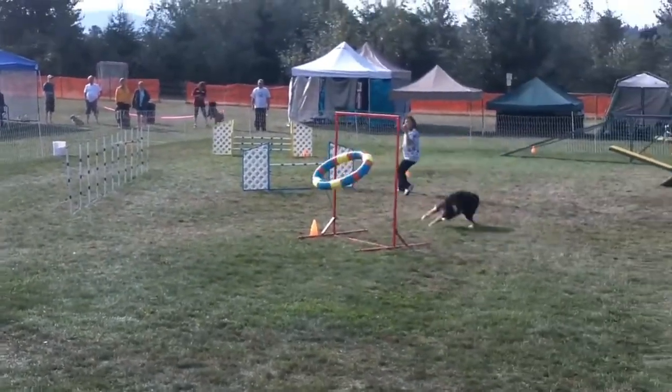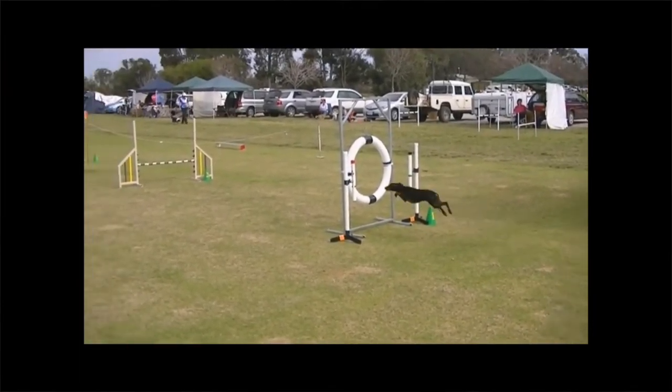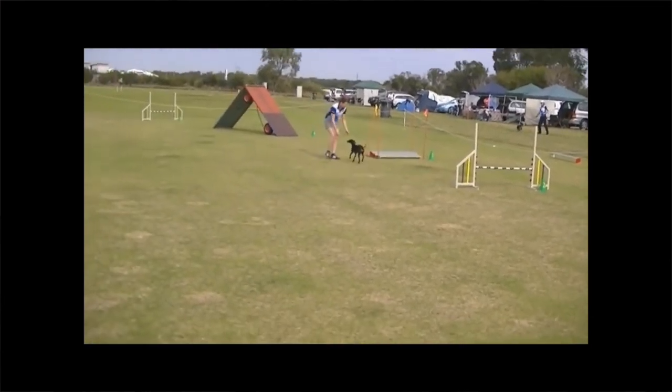Ten years ago it was considered controversial to ask the AKC to change the tires in agility to breakaway tires. For so long it was literally a solid ring the dog had to jump through, and if the dog misjudged the distance, significant injuries could occur. Around ten years ago the AKC made a rule that all tires could be breakaway, and because of that dogs have come into contact with those tires and ended up fine. It reduced injuries and really didn't have a negative impact on the sport at all. The bar jump and broad jump are already displaceable, and that doesn't negatively impact the competitiveness of the dogs — if anything, it allows dogs to continue competing past a misjudgment.